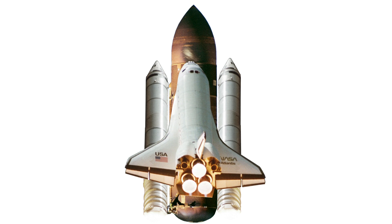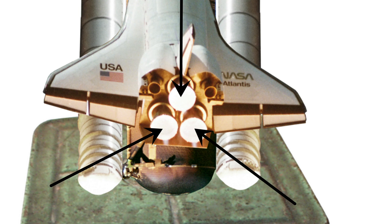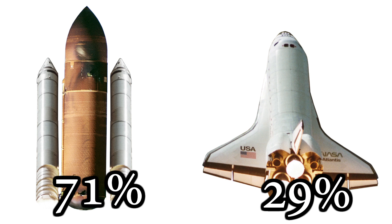What's with the extra rockets and all the fuel? Well, the shuttle weighs about 4.5 million pounds, and the orbiter's three engines alone aren't powerful enough to launch. In fact, the orbiter's engines only supply 29% of the necessary thrust. The rocket boosters provide the rest.